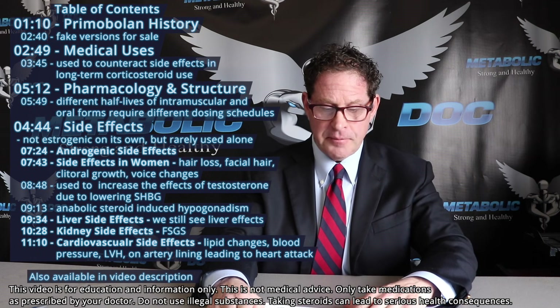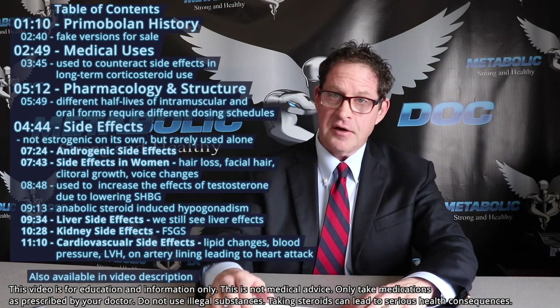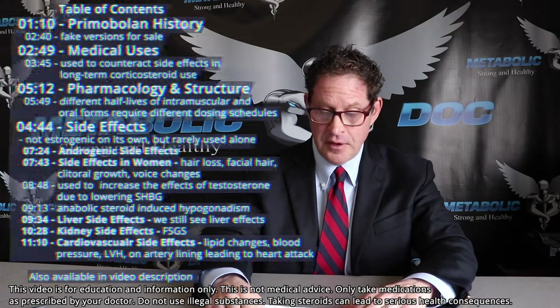We will discuss the amazing history and some of the politics of Primobolan that lend itself to being so expensive because it's faked so often. We'll cover its limited medical uses, its pharmacology and structure — a moderately strong anabolic steroid that is non-estrogenic and mildly androgenic.